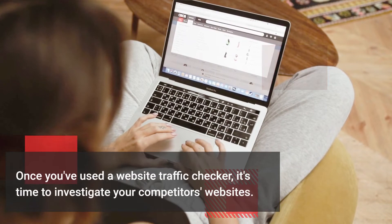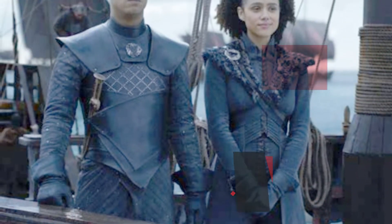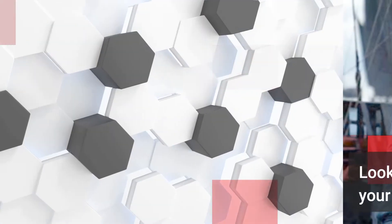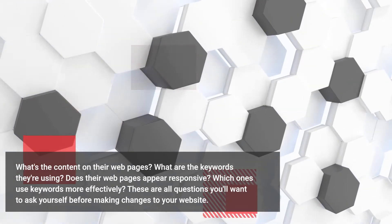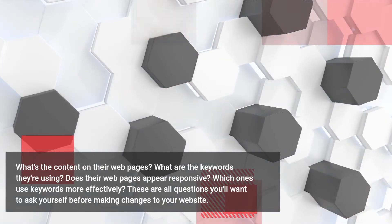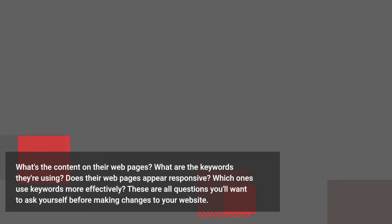Once you've used a website traffic checker, it's time to investigate your competitors' websites. Look for how similar they are to your own. What's the content on their web pages? What are the keywords they're using? Does their web pages appear responsive? Which ones use keywords more effectively? These are all questions you'll want to ask yourself before making changes to your website.